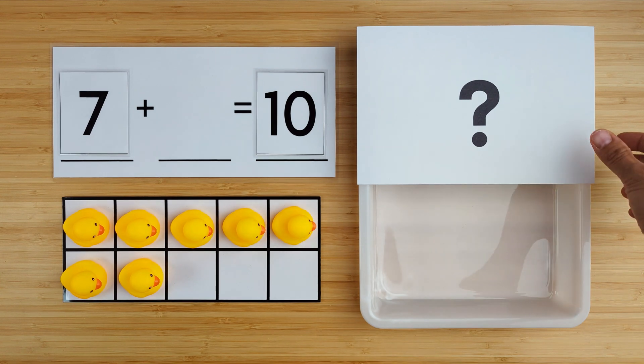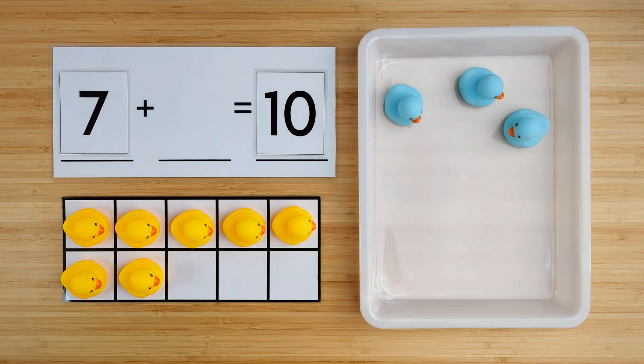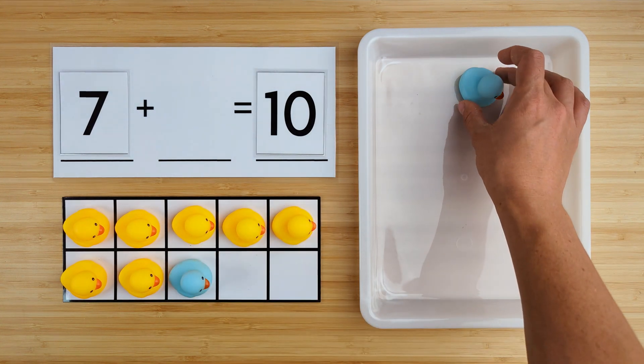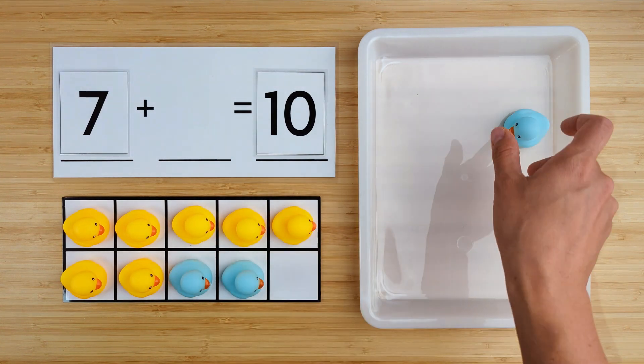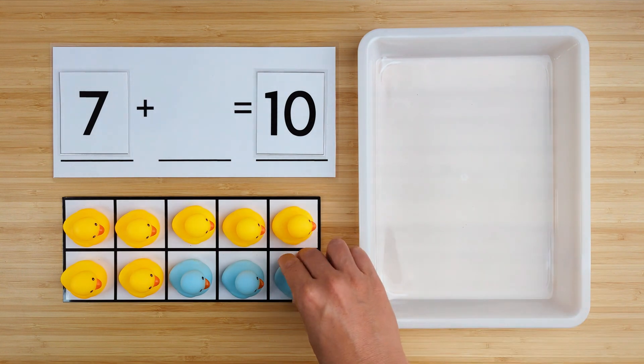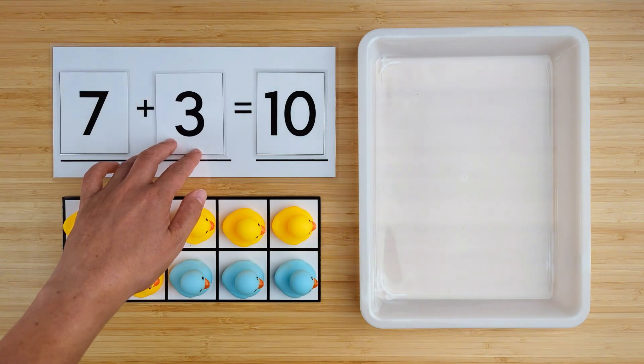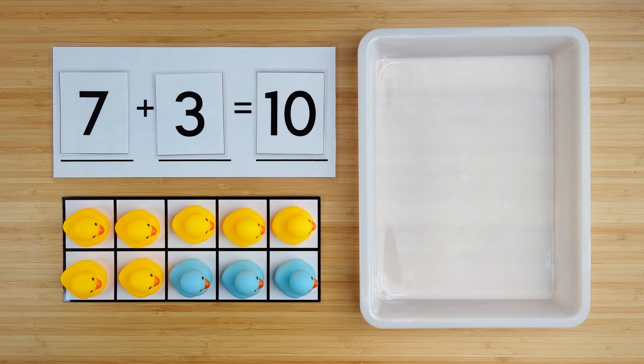Can you guess how many are hiding? Let's find out. One, two, three. There were three ducks hiding. Seven and three make ten. Good job. Let's try one last one.